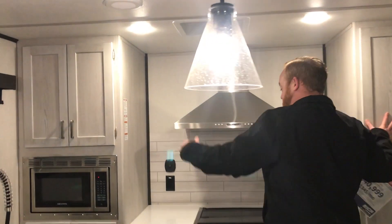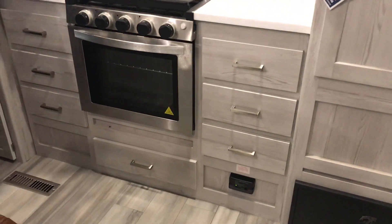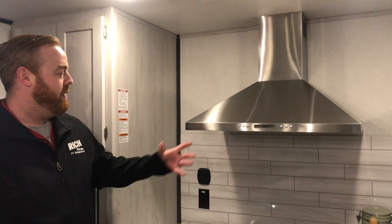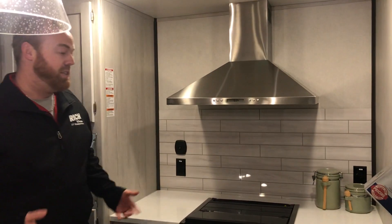There's tons of storage back here as well. You've got cabinets on both sides below and pull-out drawers. You have a three-burner gas cooktop, your oven, a cool industrial-style vent, and a microwave. I like to cook and I like to eat, so this is a really fun setup for a kitchen.